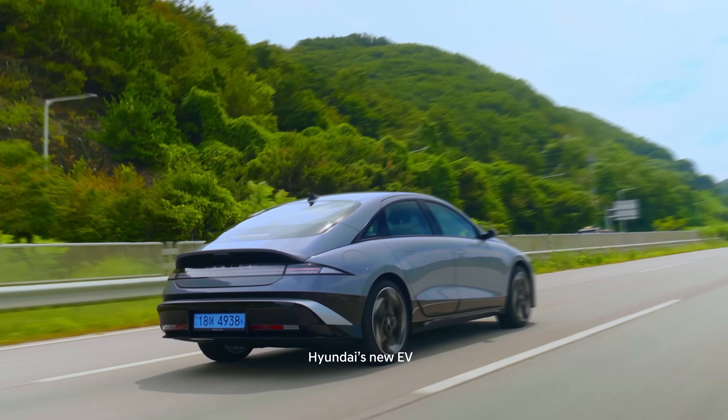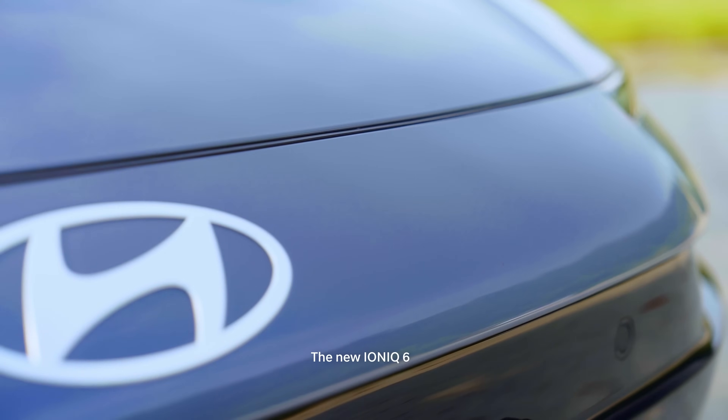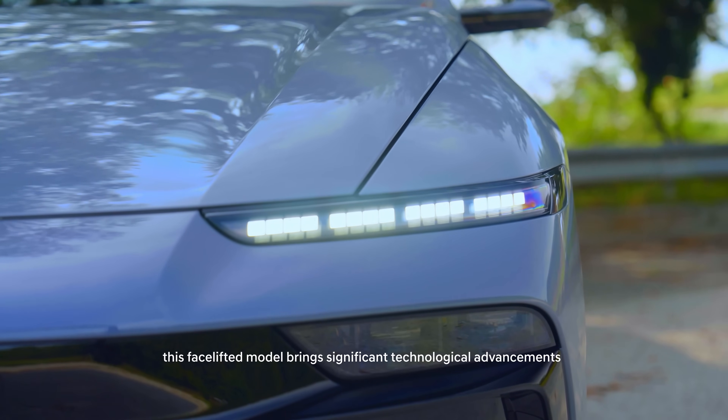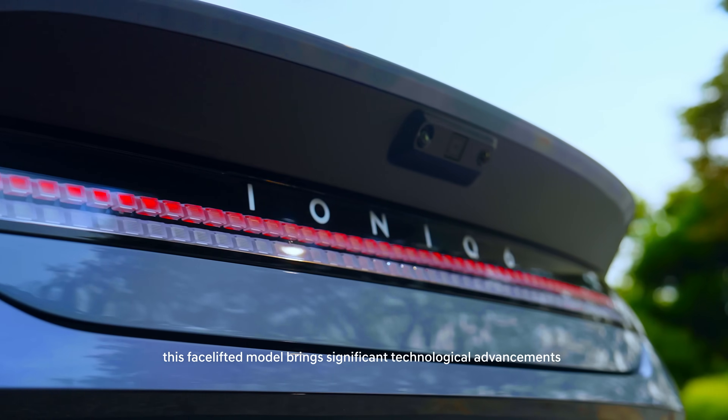Hyundai's new EV, the new IONIQ 6. Three years after its first launch, this facelifted model brings significant technological advancements.